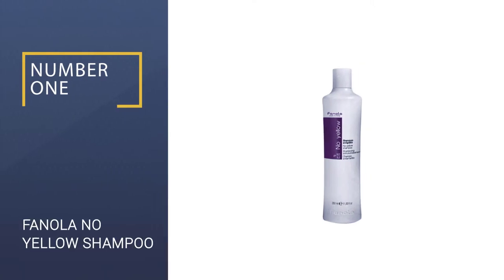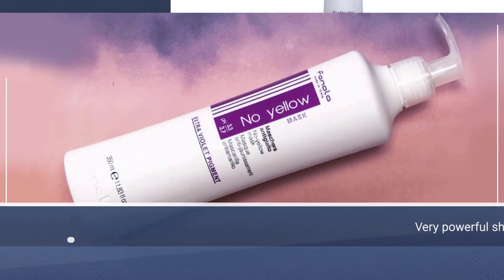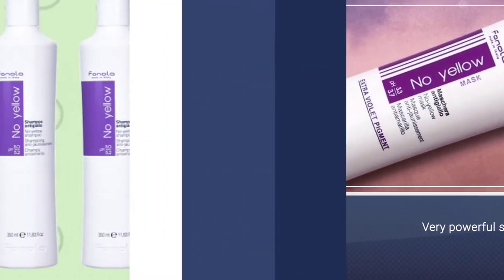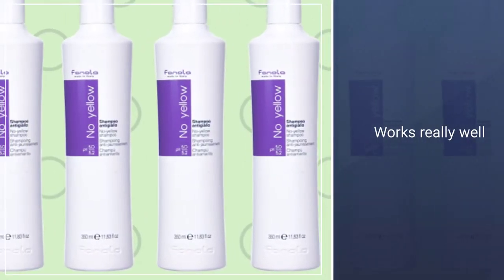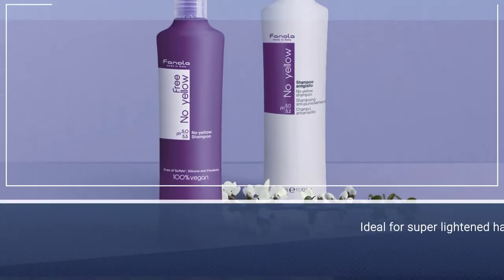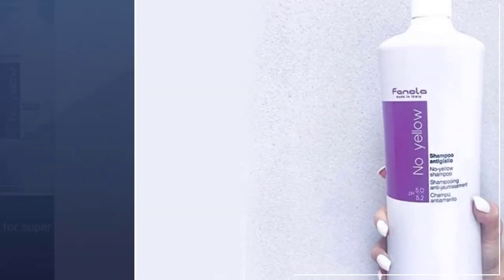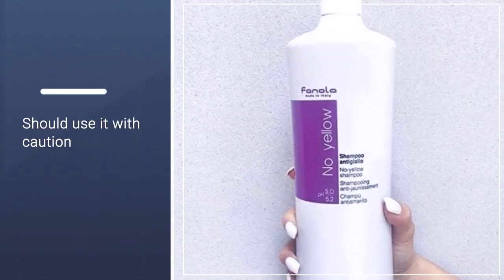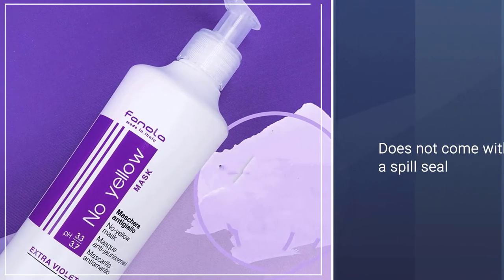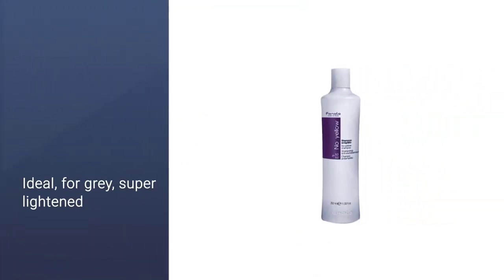Number 1: Fanola No Yellow Shampoo. Purple shampoo for a professional. It's very powerful, so Lee recommends using it with an expert or very carefully applying and/or diluting the product. This works really well for clients who want absolutely no warmth, and those who have a deliberate silver tone to their natural or artificial color, says Lee. But make sure to proceed with caution — if the hair is too porous when the product is applied, it will turn a grayish-purple tone. This product does not come with a spill seal. Ideal for gray and super lightened hair.